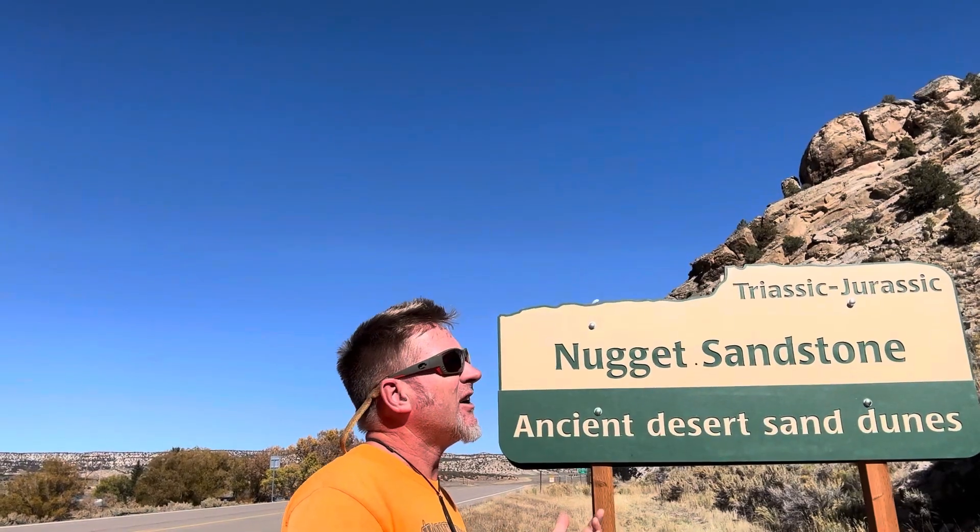They'll say something like the Nugget Sandstone, windblown dunes, dinosaurs left their tracks here — stuff like that. So generally you can get a pretty good feel for where you are in the stratigraphic column by looking at these signs, except in a few cases, like one I found the other day that had me scratching my head. I want to go back and take a look at it, because I think things aren't right with at least one of these signs.